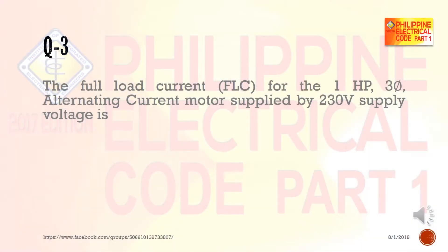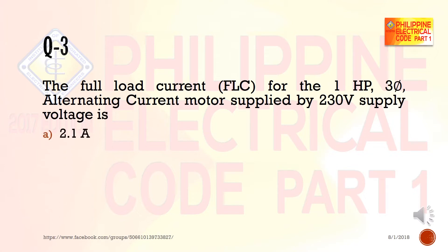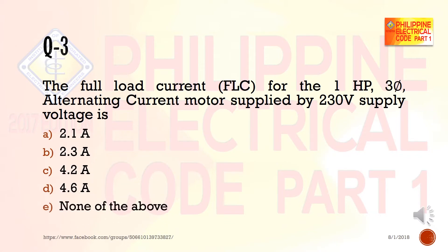Question 3: The full-load current (FLC) for a one horsepower three-phase alternating current motor supplied by 230 volts is: a) 2.1 amperes, b) 2.3 amperes, c) 4.2 amperes, d) 4.6 amperes, e) none of the above.